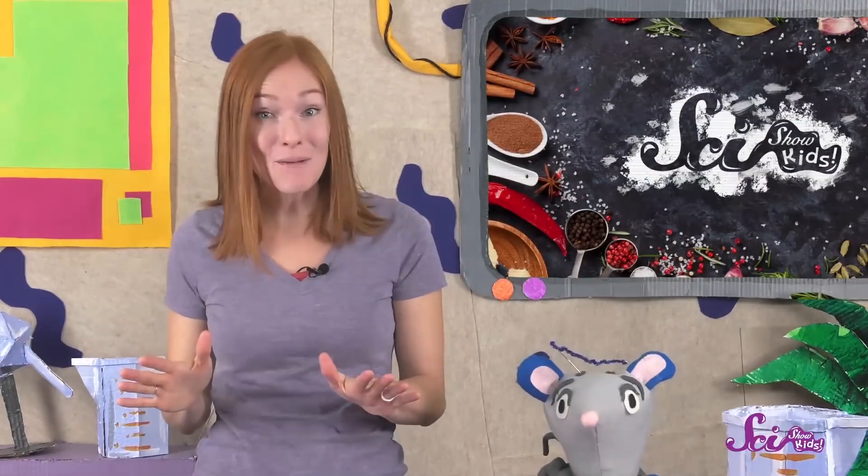Thanks for joining us! If you want to keep learning and having fun with Squeaks and me, hit the subscribe button, and we'll see you next time here at the Fort!